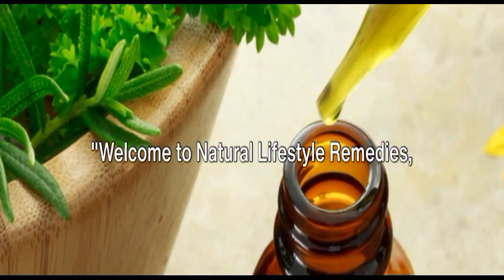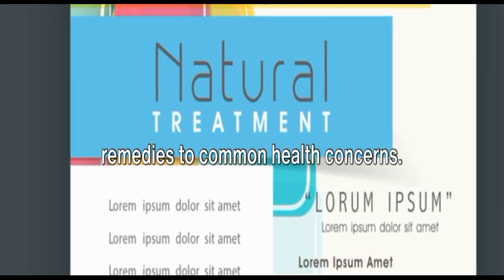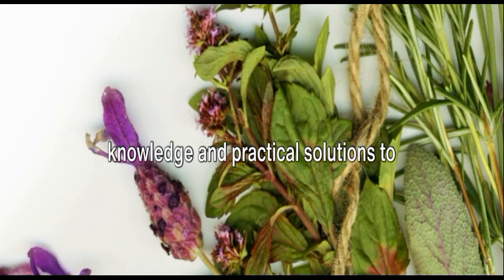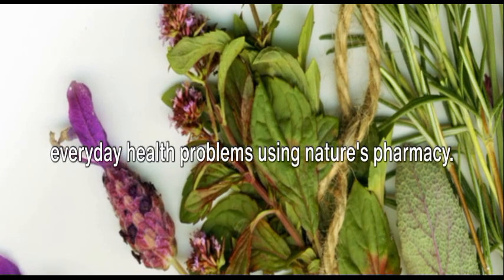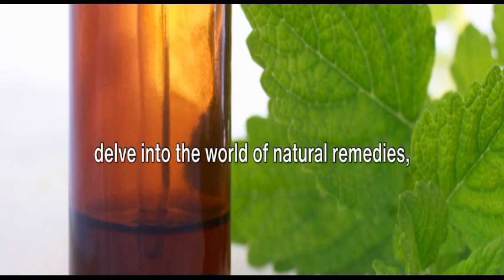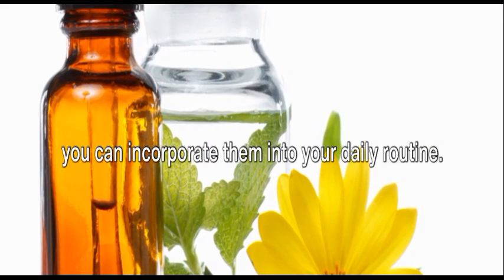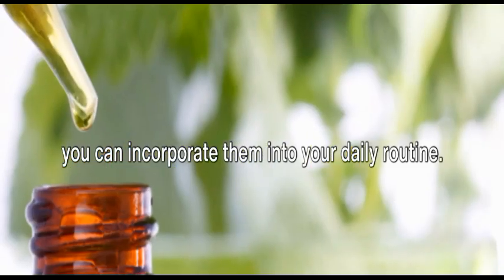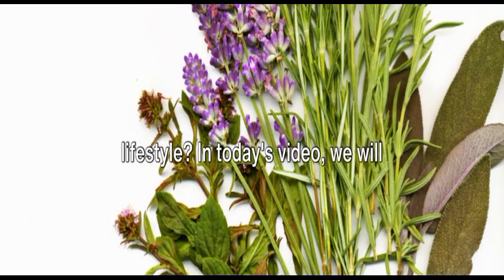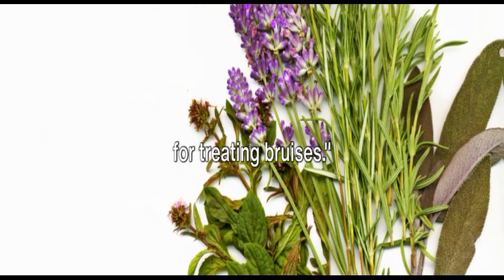Welcome to Natural Lifestyle Remedies, your go-to destination for all natural remedies to common health concerns. Our mission is to empower you with knowledge and practical solutions to everyday health problems using nature's pharmacy. Harnessing the power of Mother Nature, we delve into the world of natural remedies, shedding light on their benefits and how you can incorporate them into your daily routine. Are you ready to embrace a healthier lifestyle? In today's video, we will explore five effective natural remedies for treating bruises.